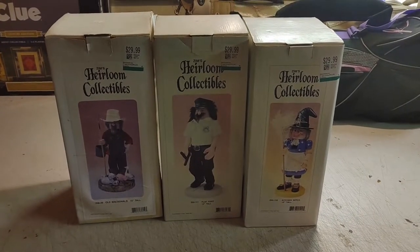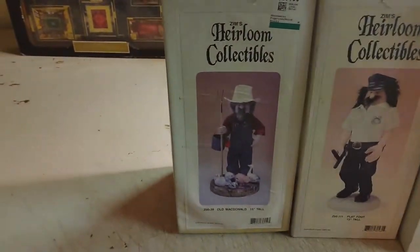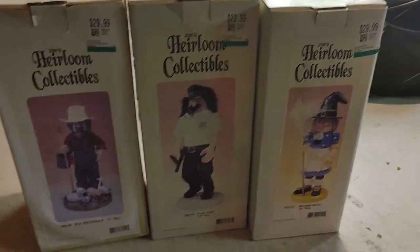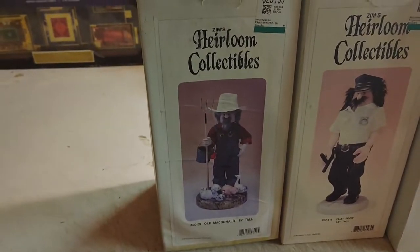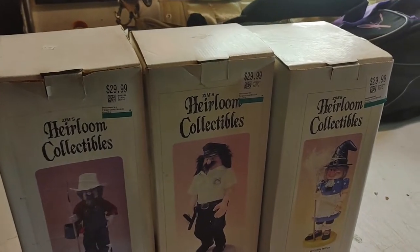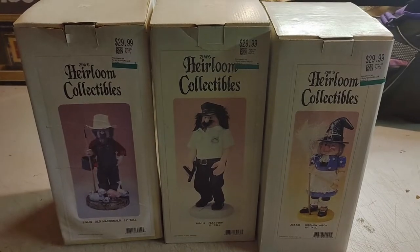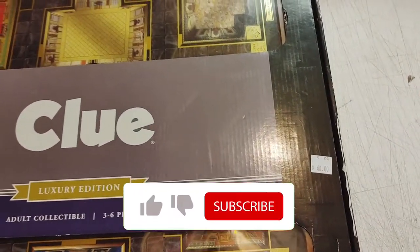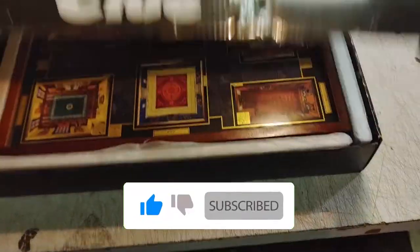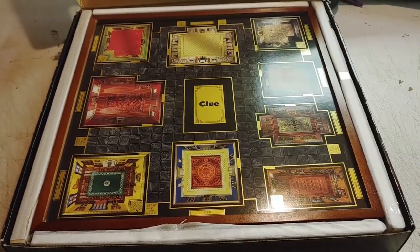These Heirloom Collectibles did not look like a good deal at $29 apiece, but they are all new inside. Old MacDonald I think might sell for close to $100. She ended up giving me all three for $60, so $20 apiece. I also shelled out $60 for this Clue game — it's new inside, all of the pieces are sealed in the drawer, and it's a fancy set, so I'm willing to gamble.